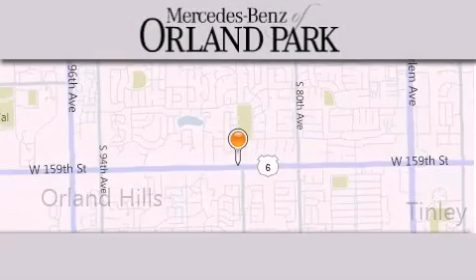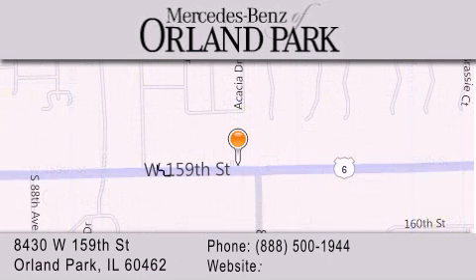Thank you for visiting Mercedes-Benz of Orland Park. We're your Chicago Mercedes dealer, conveniently located on 159th in Orland Park. Enjoy the experience.